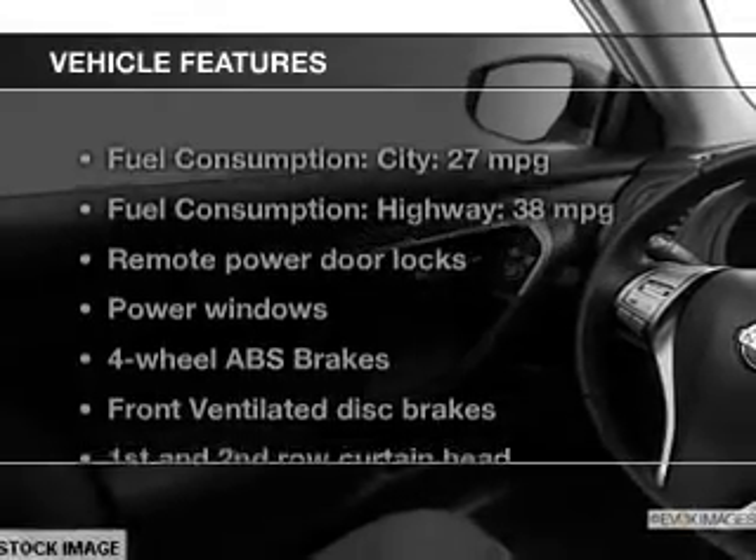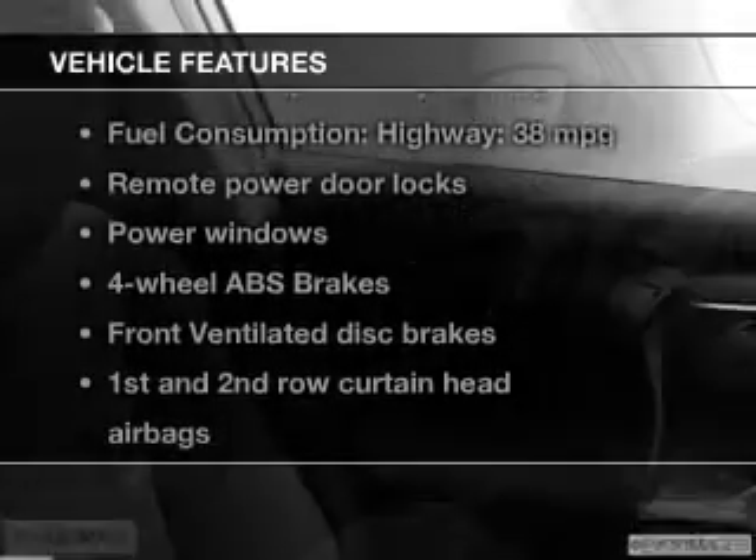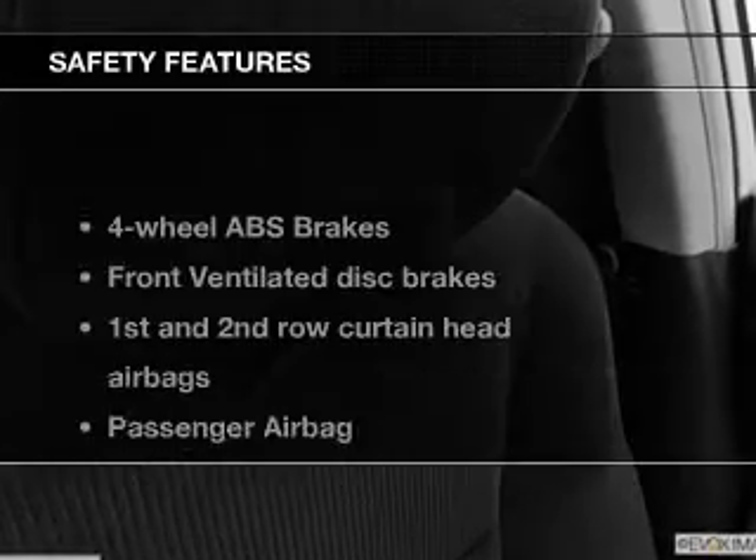With these notable features, you won't want to miss out on the opportunity to own this amazing ride. Power door locks, power windows, Bluetooth wireless, an AM FM stereo with a CD player, power mirrors, and power steering.